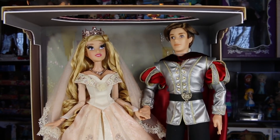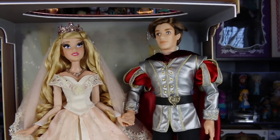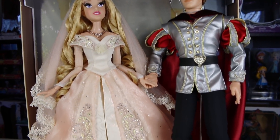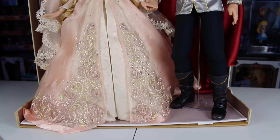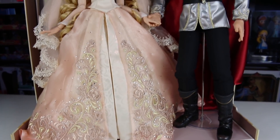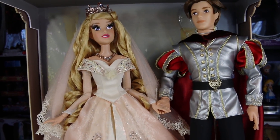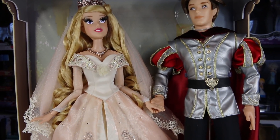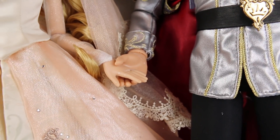Here's a better look at the dolls with the plastic off so you guys can see. Prince Philip is nice and he's cute and his outfit is fun, but let's be honest — the main attraction here is definitely Aurora in her beautiful wedding dress. I really do hope one day I can actually take these out of the box when I have somewhere to display them, because I think she'd be so pretty out of this box and you could really just spread her dress out. Look at them holding hands — they're in love.